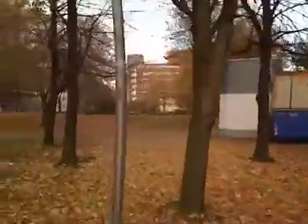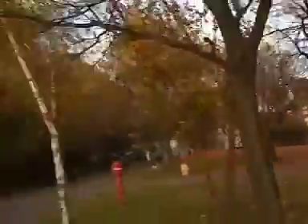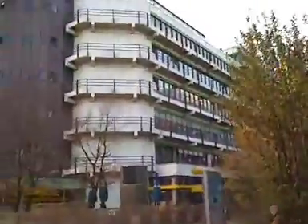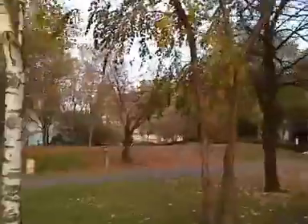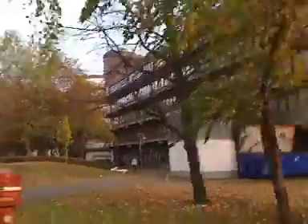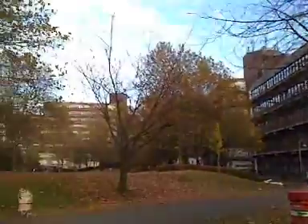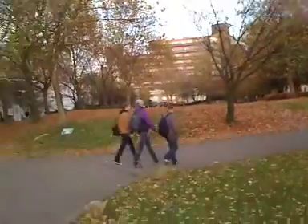This is sort of the university's equivalent of the oval — a nice little grassy area in the middle. You can see all the buildings are sort of color-coded. That one's the blue building, that one over there is the red building, yellow building, etc.